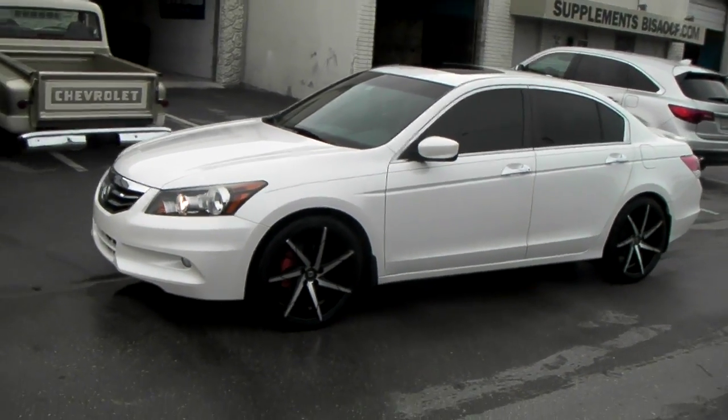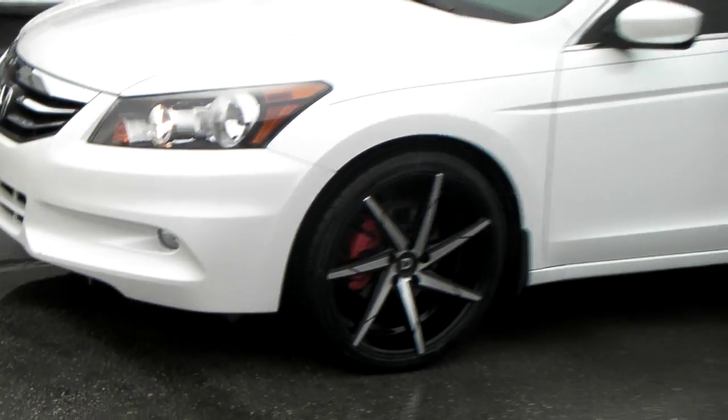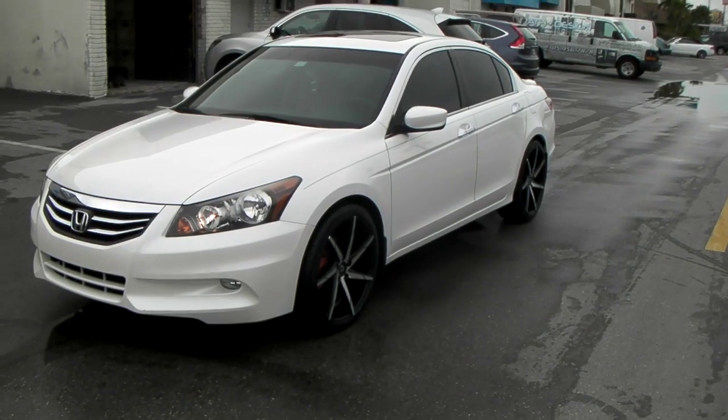Got the 20 inch Lexani CSS7s. It's a concave wheel, 20 by 8.5 all the way around with the 245/35/20. Does have a really nice concave on the wheel.